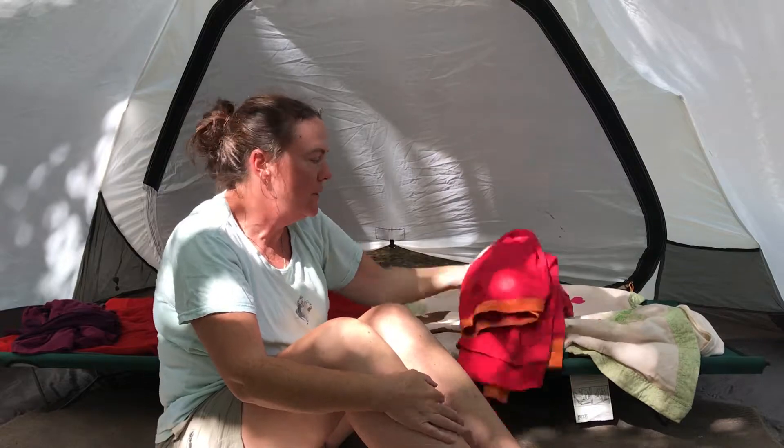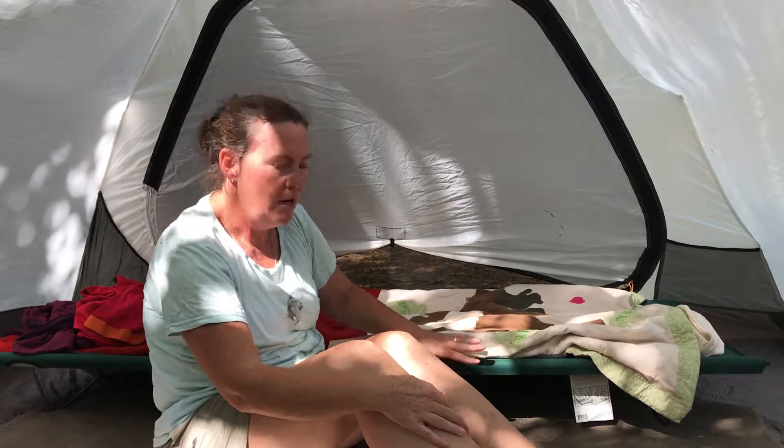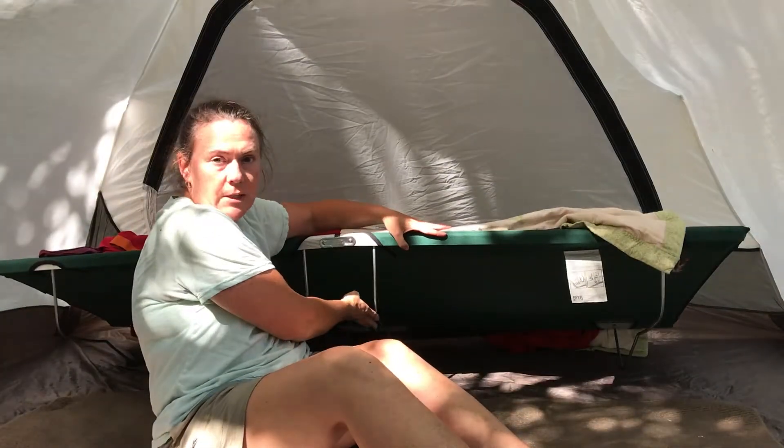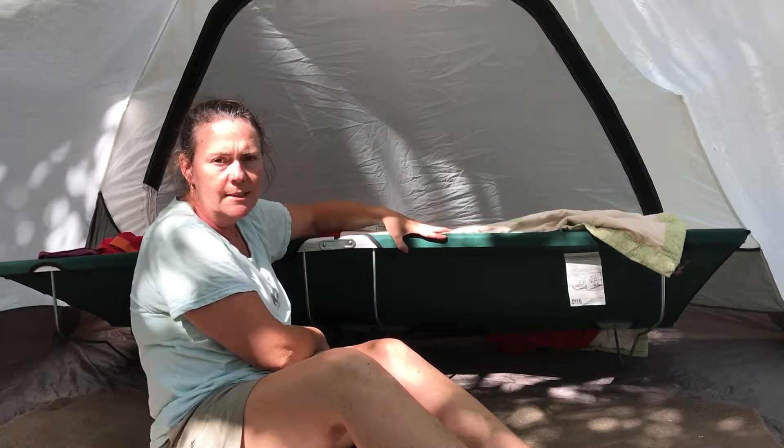My second tip is to consider investing in a cot. A cot will lift you up off the ground and keep you warmer. It's also much more comfortable. Make sure you pick a cot that has bar legs and not pointy legs that will damage your tent floor.